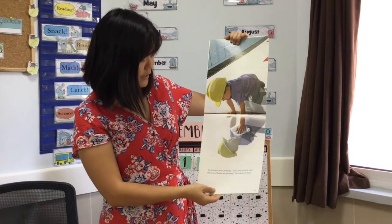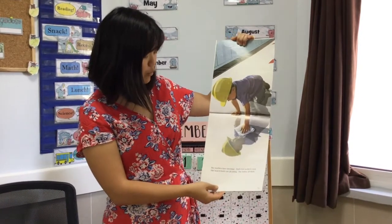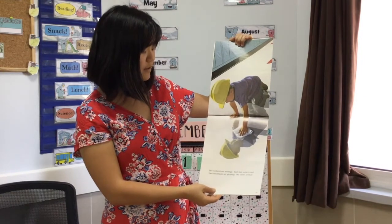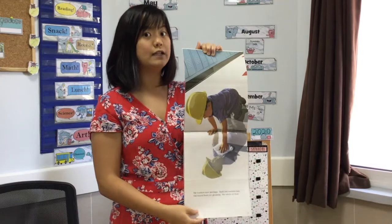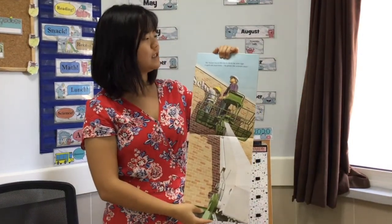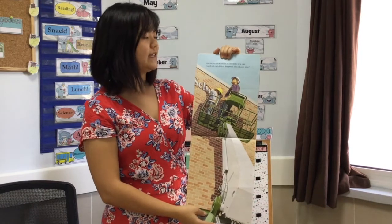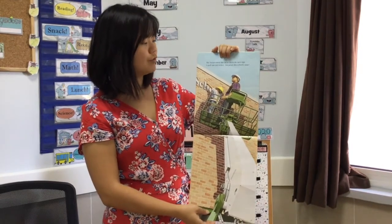The teachers have meetings. Dad's last workers rush. Our wax floors are gleaming. The toilets all flush. Oh, it's really important that the toilets all flush! The bucket truck lifts us to check the new sign. I spell out each letter. I'm proud. This school's mine.